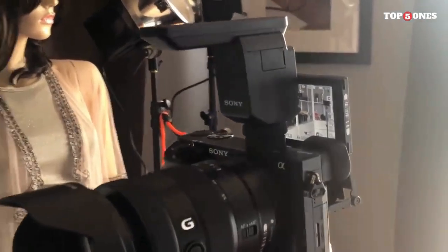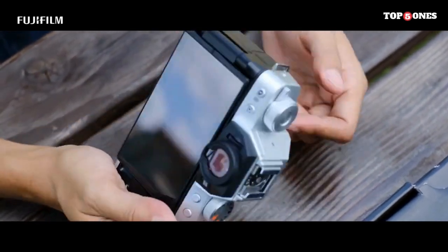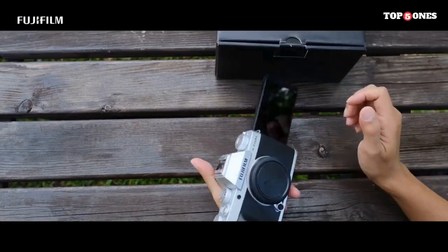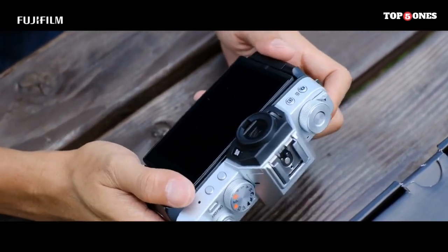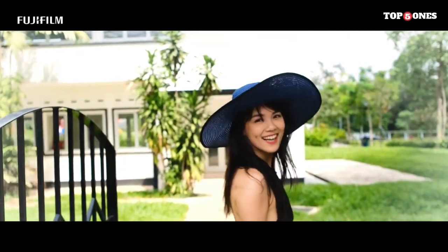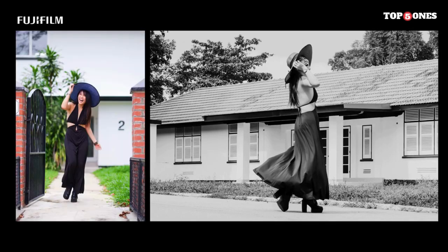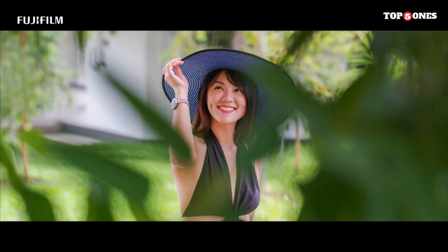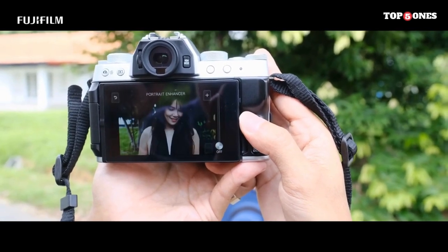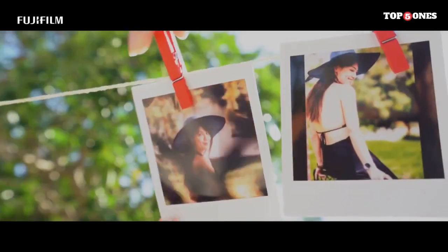4. Fujifilm X-T200. The Fujifilm X-T200 is a versatile and user-friendly mirrorless camera that marries form and function. With its retro design, powerful imaging capabilities, and advanced features, it caters to both beginners and enthusiasts. The X-T200 features Fujifilm's signature retro aesthetic, providing a nod to classic film cameras, while the lightweight compact body and vari-angle touchscreen simplify the shooting process. Equipped with a 24.2 MP APS-C sensor, it captures stunningly detailed images with Fujifilm's renowned color science. The X Processor 4 ensures speedy performance, delivering vibrant and true-to-life colors, and the ability to simulate Fujifilm's classic film styles adds a creative touch to your photos.